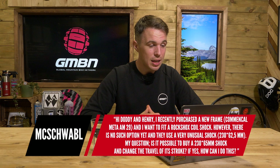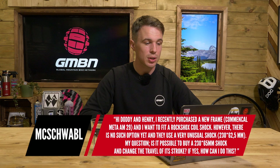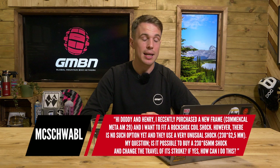The last question is from McSchwaub, who says: I recently purchased a new frame, a Commencal Meta AM29, and I want to fit a RockShox coil shock. However, there is no such option yet as they use a very unusual shock size, a 230mm eye-to-eye by 62.5mm stroke. My question is, if it is possible to buy the same eye-to-eye with a 65mm stroke length and change the amount of stroke. So with metric shocks, this is very, very common. A lot of bikes in this size will have a 65mm stroke, 63.5, 60, probably 57.5 as well.